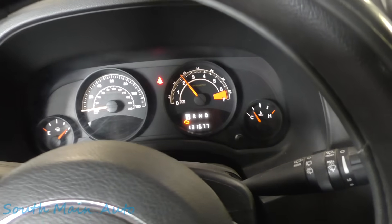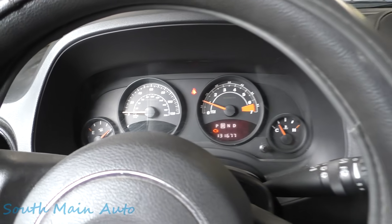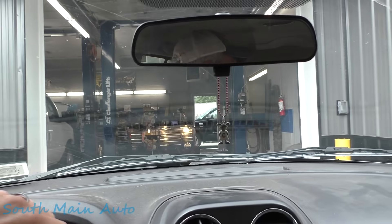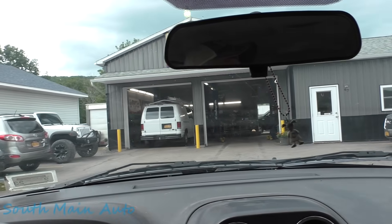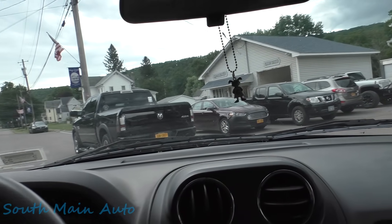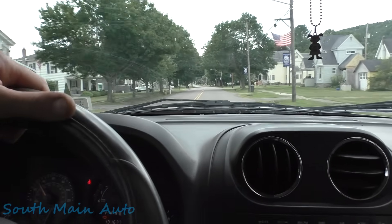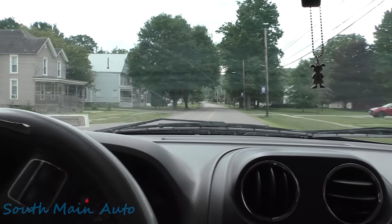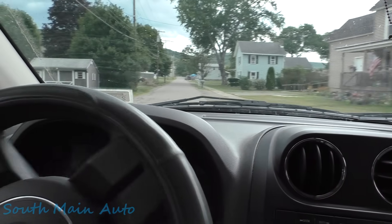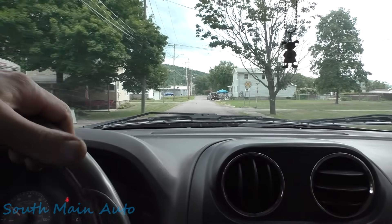We can rev it up, so it doesn't seem to be a throttle input thing. I wonder if it just comes on when we move it. We're moving it backwards right now - okay, it's good in drive. Let's drop her in reverse, then back to drive. Fixed! We better hang a louie here - I don't want to go out on the big road. Interesting - shutting it off and starting it up fixed that. The money light's still on, so we've learned a couple of things here.